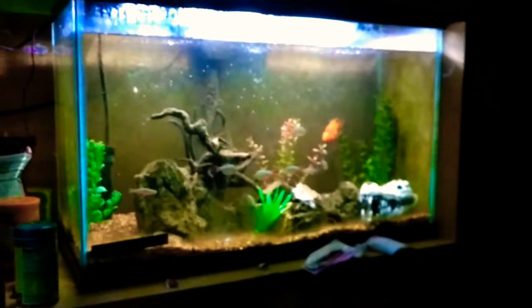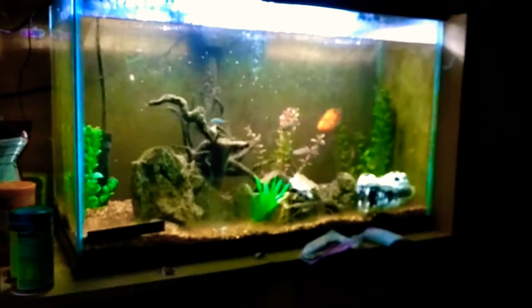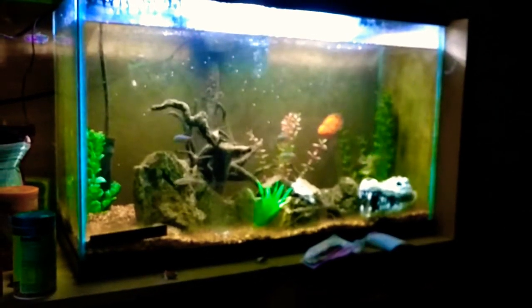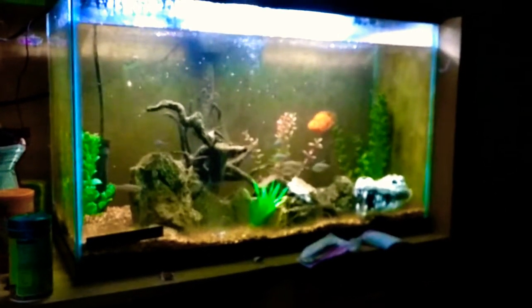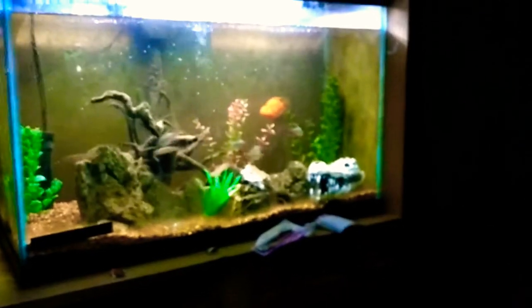Hello, this is Deadeye4047 here, and I thought I'd go ahead and do a video on my two active tanks in my room, because there's literally nothing else to do and I am bored as all get out.